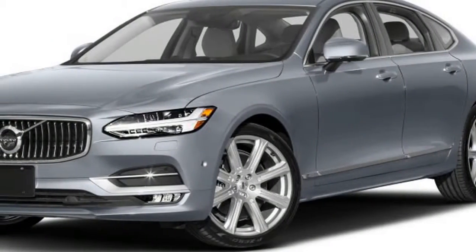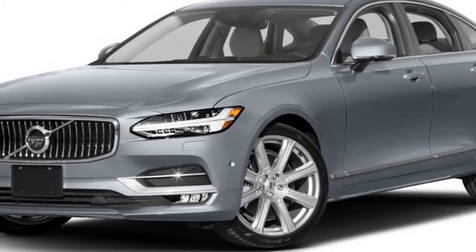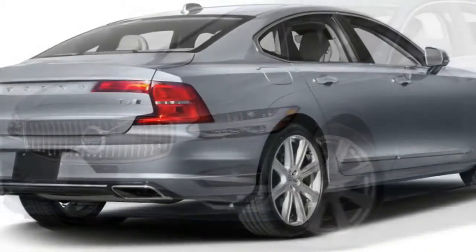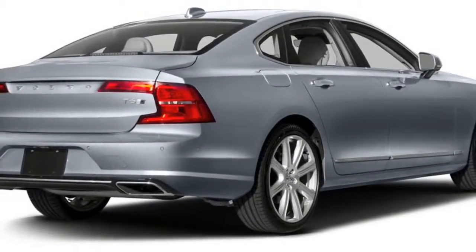Starting with the 2018 model year, all Volvo S90s sold in the States will be of the long wheelbase variety, which are assembled in China — a market that prioritizes rear-seat accommodations.